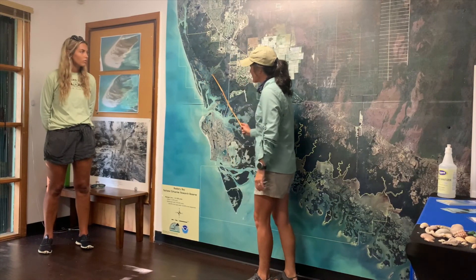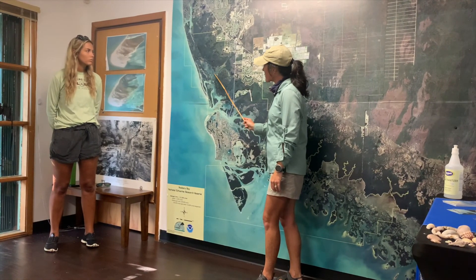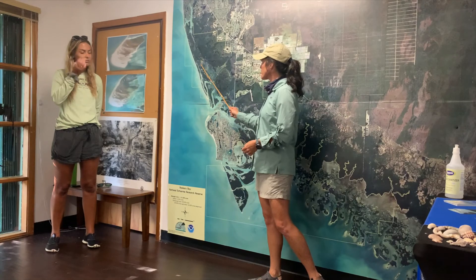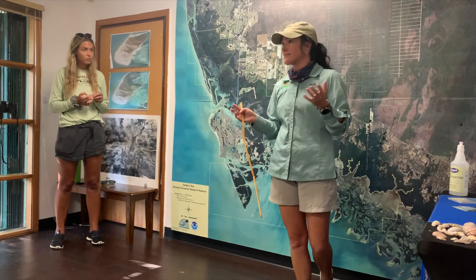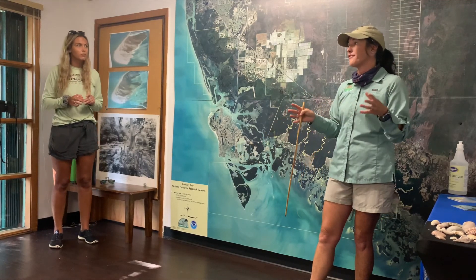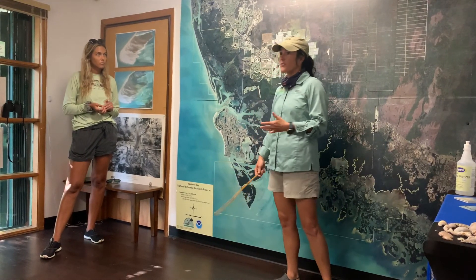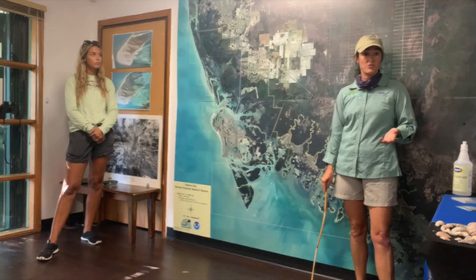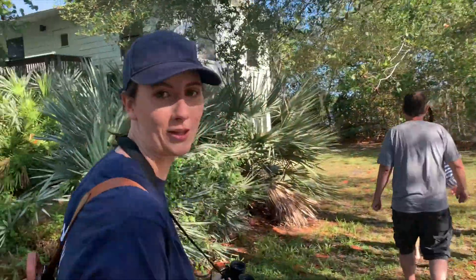Our guide explained that we'd head out from Shell Island Road and cruise through some smaller waterways. If there's time, we could dip into Rookery Bay, which is where the company got its name from. There's a critical wildlife area there with lots of birds roosting, and Rising Tide does a lot of research and monitoring as part of this reserve.